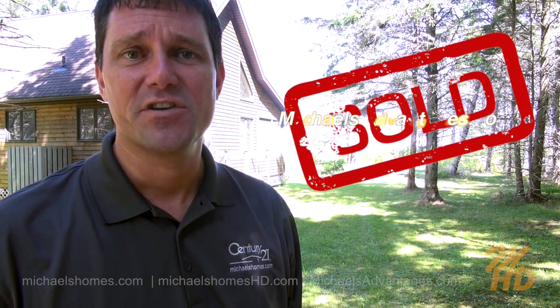And in closing, please make sure you check out michaelsadvantages.com if you're looking for a listing agent here in PEI. Thanks, have a great day, and remember to buy it right.